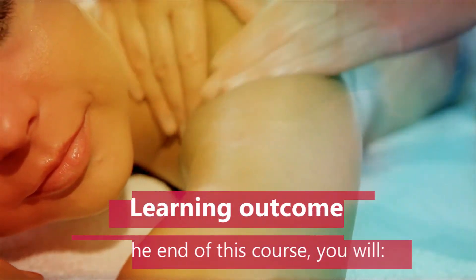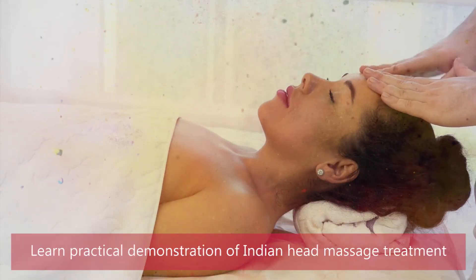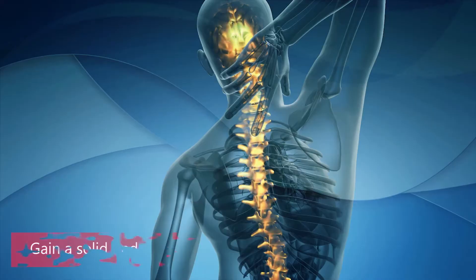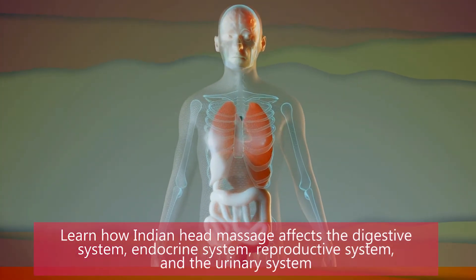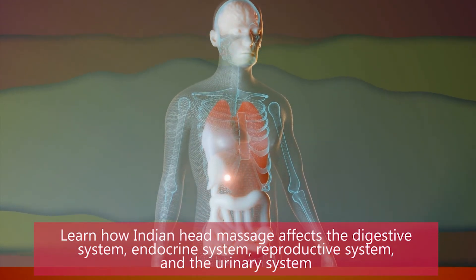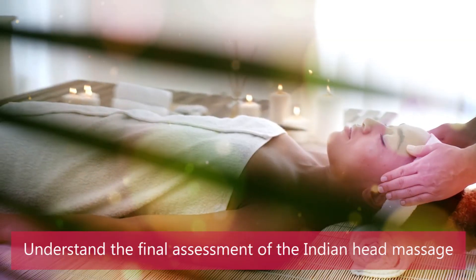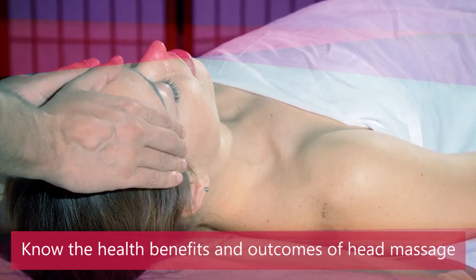Learning Outcomes: By the end of the course, you will learn practical demonstration of Indian Head Massage treatment. Get introduced to professional and ethical practices of Indian Head Massage. Gain a solid understanding of human anatomy and physiology. Learn how Indian Head Massage affects the digestive system, endocrine system, reproductive system, and the urinary system. Know essential carrier oils for holistic therapies. Understand the final assessment of Indian Head Massage and know the health benefits and outcomes of Head Massage.